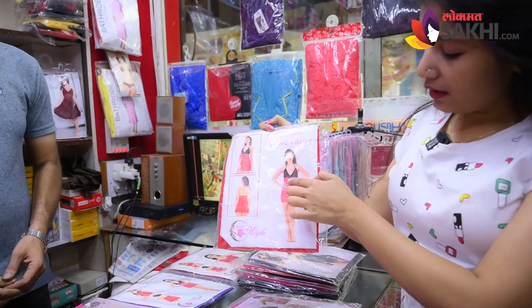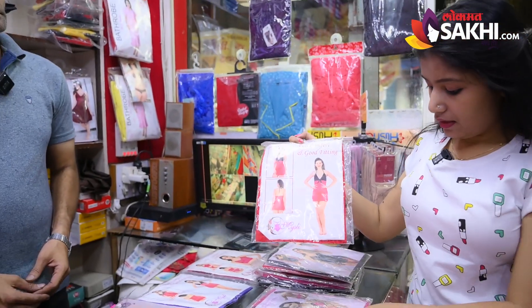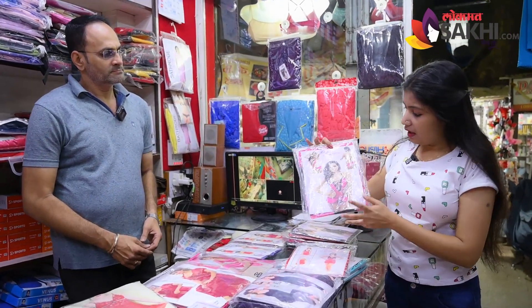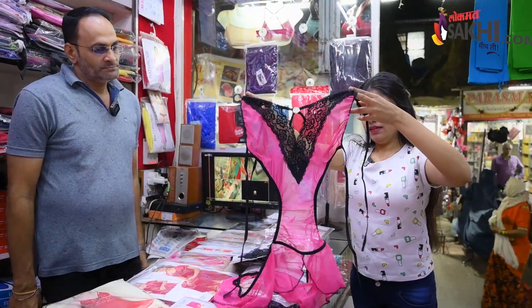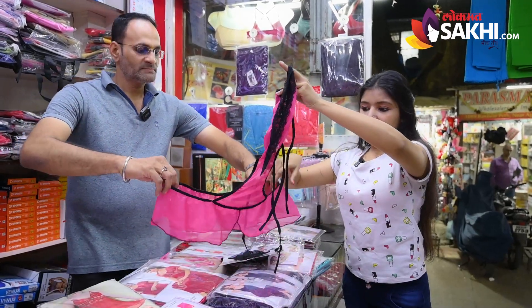This is a fancy piece priced at 90,000. It's a deep, backless design — a bit more attractive. It's a unique product. Let's open it. This is the process — it includes only a panty. It's a joint product.